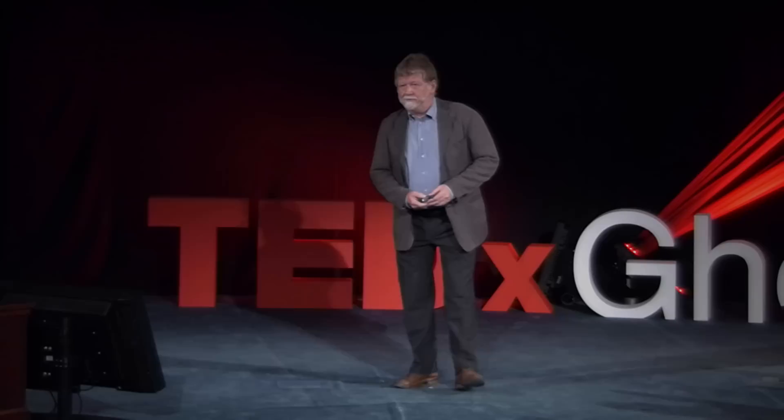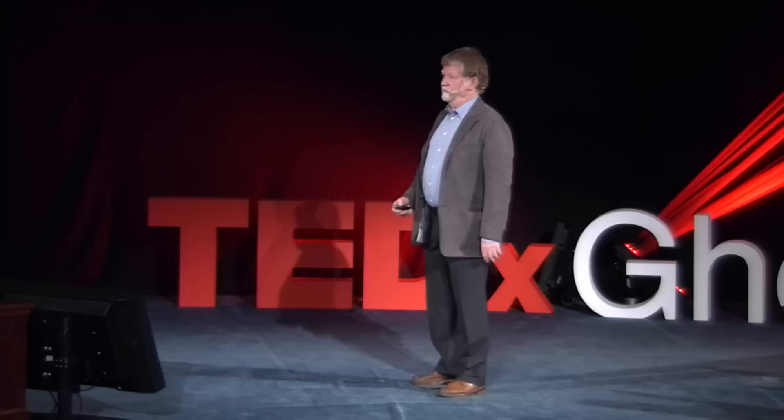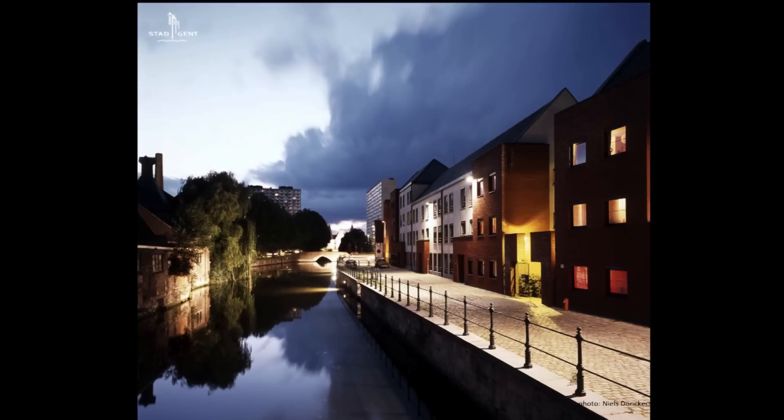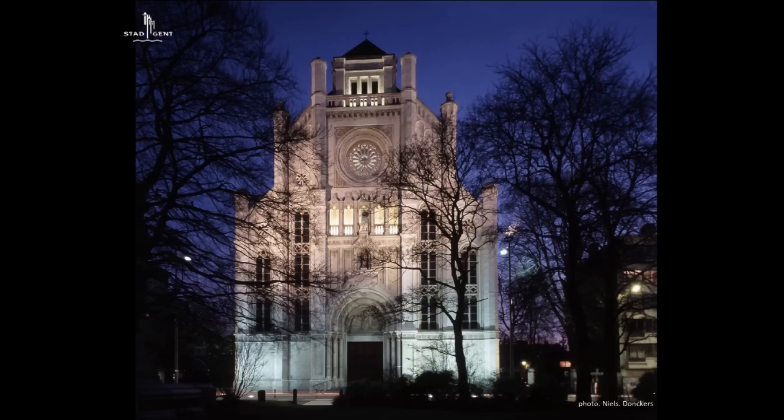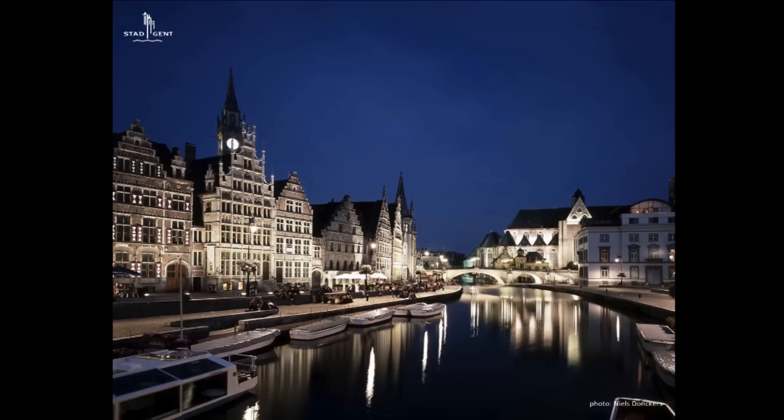Do you know why Ghent is called Europe's best kept secret? The answer is because of the Ghent lighting strategy. Today I will try to explain in a few words how the city of Ghent is using light as a tool to improve the quality of life and well-being in the city.